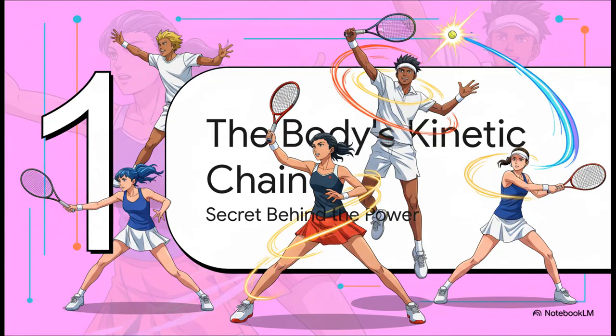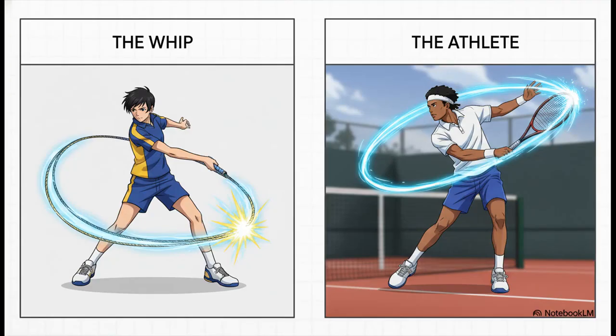So how do they actually do it? How do they generate that kind of force? The answer is a concept that is the bedrock of power in pretty much every sport you can think of — it's called the body's kinetic chain. This is the real secret. The easiest way to picture the kinetic chain is to think about a whip. A whip cracks not because you move the handle at supersonic speed. It's because a wave of energy starts slow and controlled at the handle, and picks up more and more speed as it travels all the way to the tip where it finishes with that explosive crack. Your body works in the exact same way.